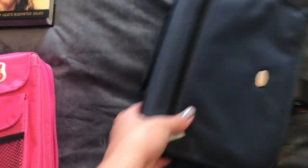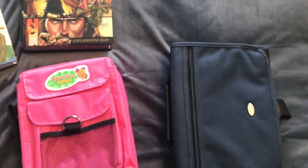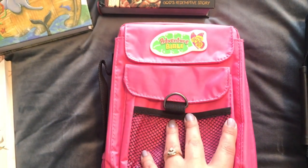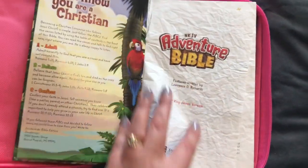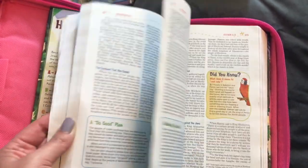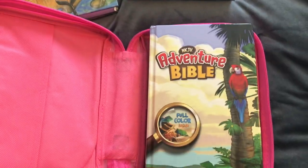Both of my older children have their own Bible each, in covers because we take our Bibles to church every week — the covers are great to protect them. My daughter who is six has the Adventure Bible. I think she got it last year when she was five. You can see it's well used — she uses it all the time. It has great devotional content throughout, but it is proper Bible text. She's really enjoying that one.